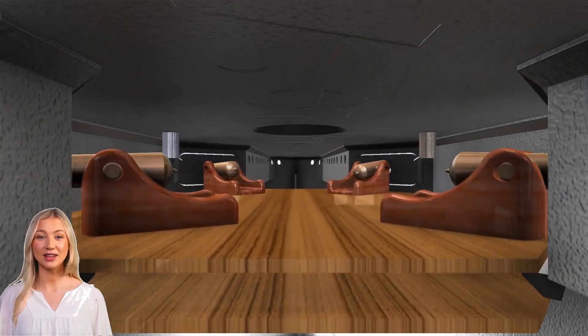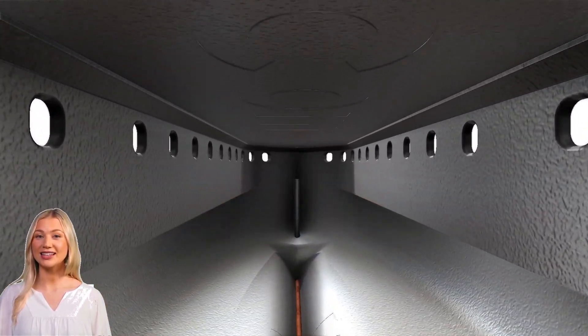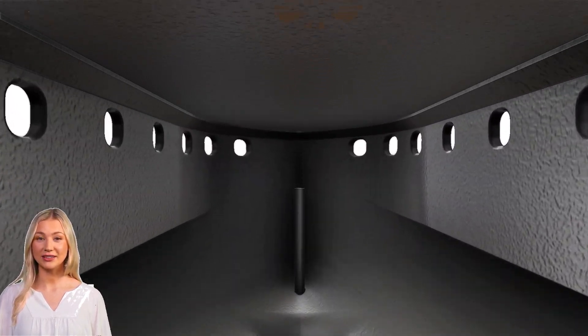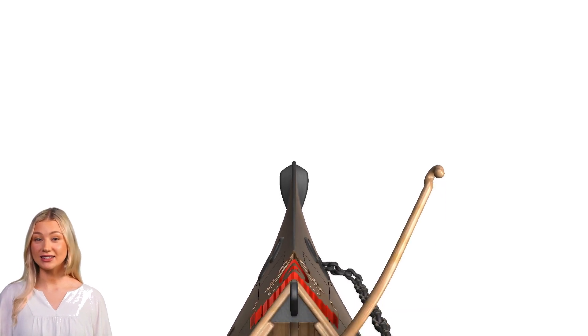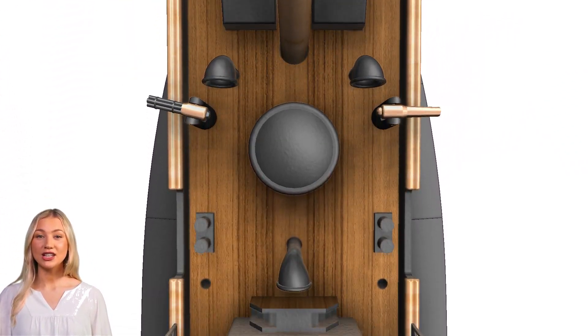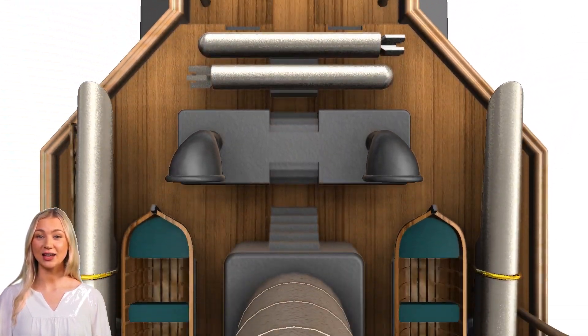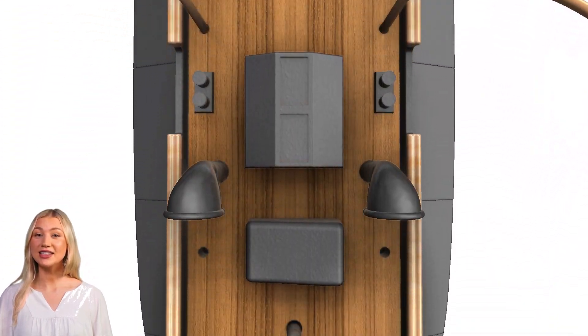The Fethi Buland was an ironclad warship that played a notable role in the Ottoman Navy during the late 19th and early 20th centuries. In terms of design and construction, it was an ironclad warship built in the 1860s at the Thames Ironworks and Shipbuilding Company in London, and commissioned in 1869.